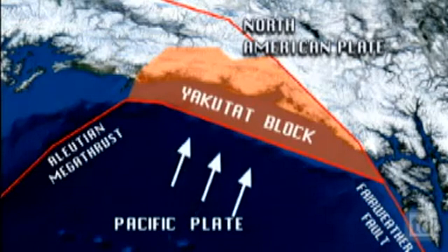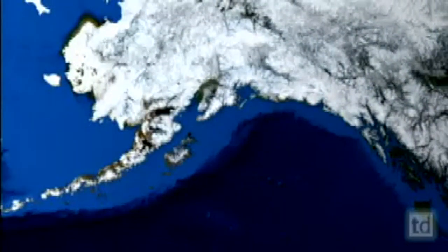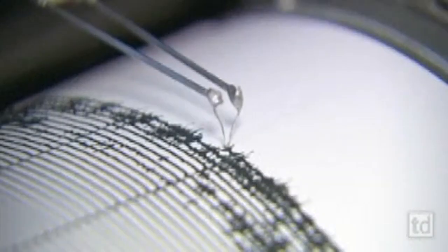But the movement of tectonic plates causes more than mountain growth. Ocean trenches, volcanic activity, and earthquakes all occur along plate borders.